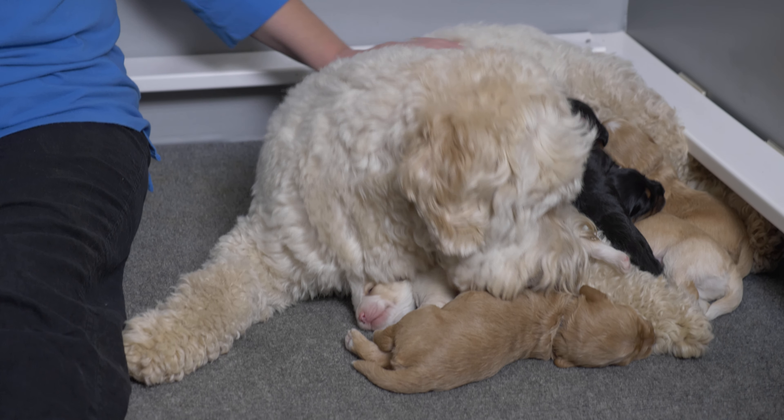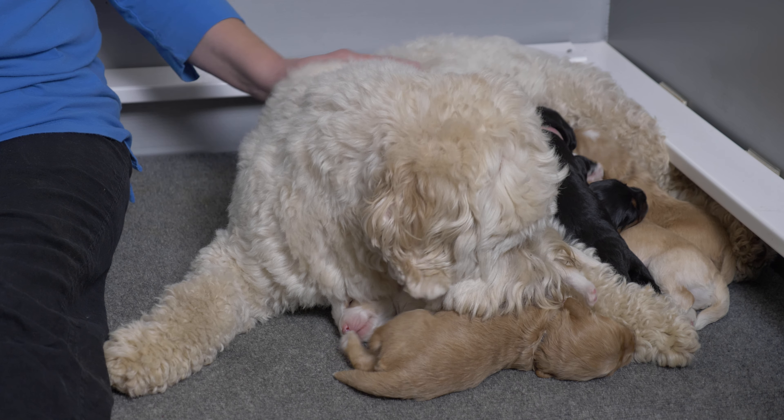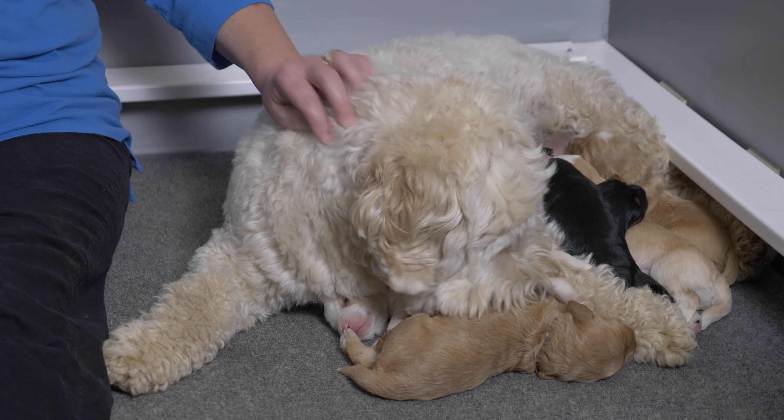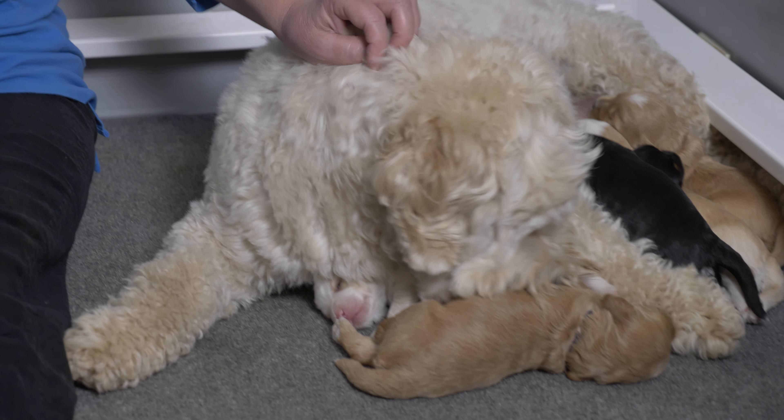Hello everybody. Today's video is the week two litter update for these medium Labradoodle puppies. I'm Claire from Van Isle Labradoodles and today we are going to go through each of these medium Australian Labradoodle puppies from our three seasons litter. We're going to give you a little bit of information about each of the puppies, what they've been up to over the past week, and a little bit about Mama Labradoodle Spirit as well.